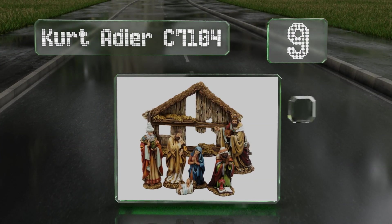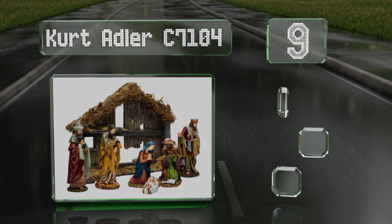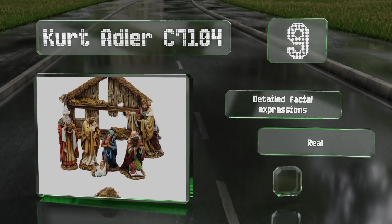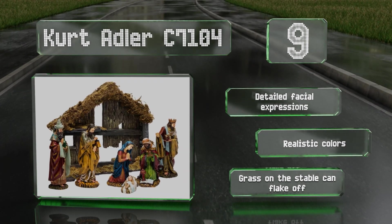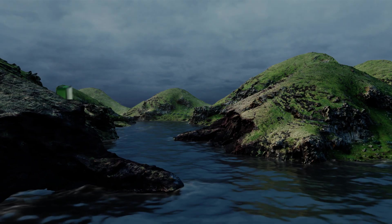At number nine, the Kurt Adler C7104 features a vintage star that will make this set seem like a time-worn family heirloom, right down to the rustic stable in the background. It's actually made from durable resin, so you don't have to worry if you have rambunctious kids playing nearby. It boasts detailed facial expressions and realistic colors, but the grass on the stable can flake off.